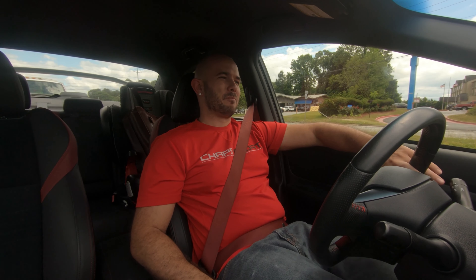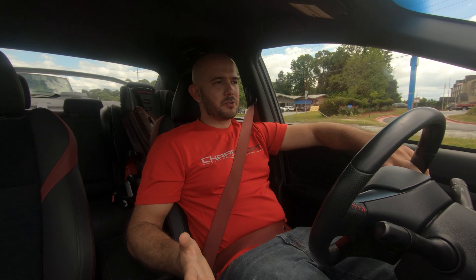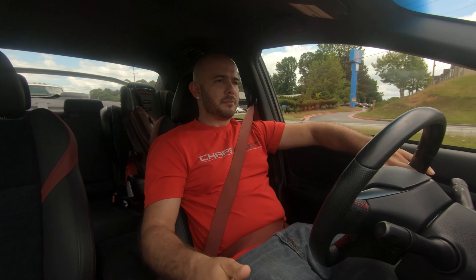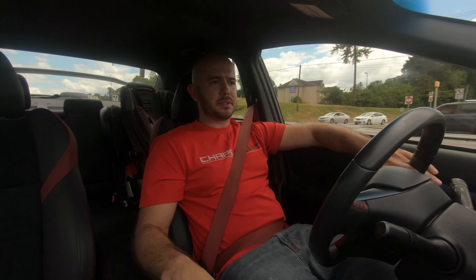If somebody already did the SR20 swap, or even a 2JZ, where I don't have to do it and I can work off of a platform — great, even better for me. I'll pay a little bit extra money because they took the time and energy to find that engine, it's a much better engine, put it in there, and actually got through the details. Then I'm going to add my flavor to it and modify it slightly.